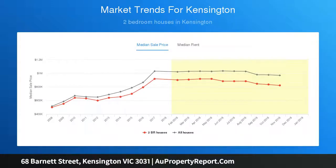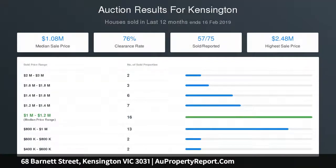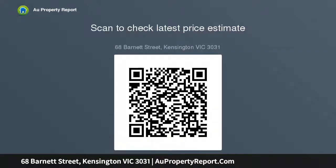A classic era terrace floor plan has been intelligently enhanced to embrace modern counterparts, showcasing an inspiring kitchen and living room that seamlessly extends through a wall of bifold doors to a private alfresco courtyard.